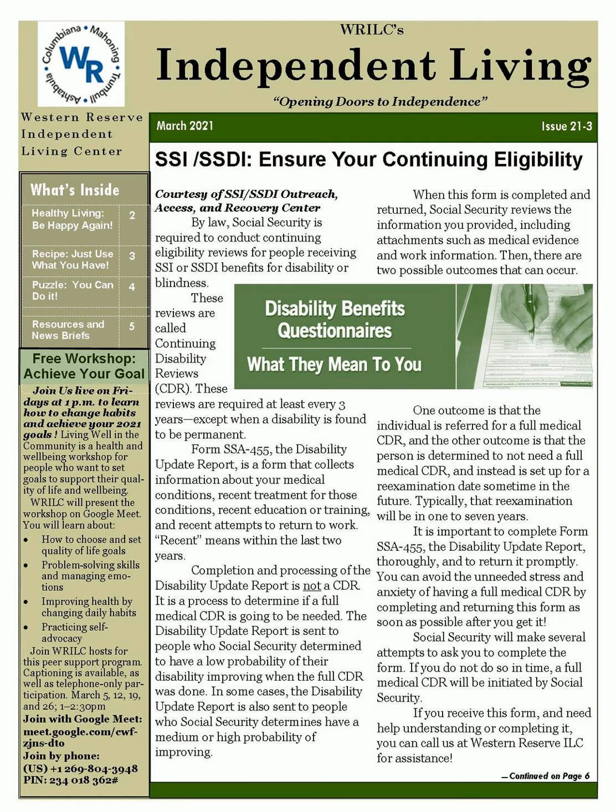Typically, that re-examination will be in 1 to 7 years. It is important to complete Form SSA-455, the Disability Update Report, thoroughly and return it promptly. You can avoid the unneeded stress and anxiety of having a full medical CDR by completing and returning this form as soon as possible after you get it. Social Security will make several attempts to ask you to complete the form. If you do not do so in time, a full medical CDR will be initiated. If you receive this form and need help understanding or completing it, you can call us at Western Reserve ILC for assistance.